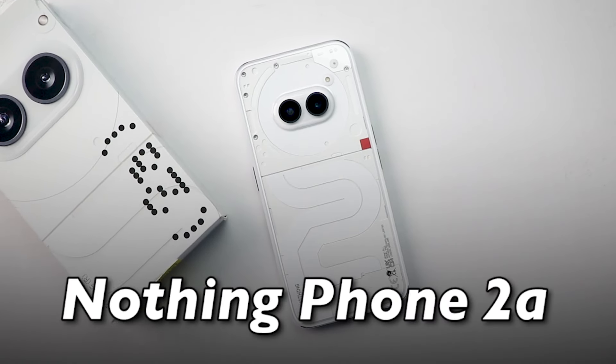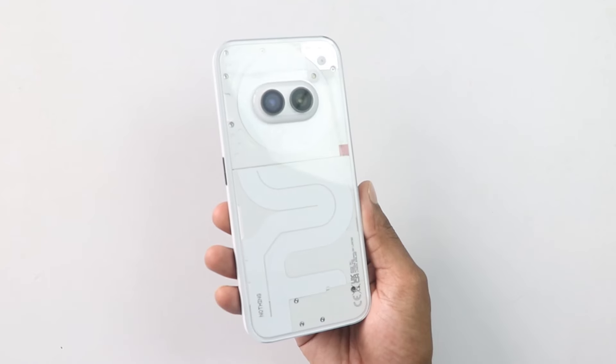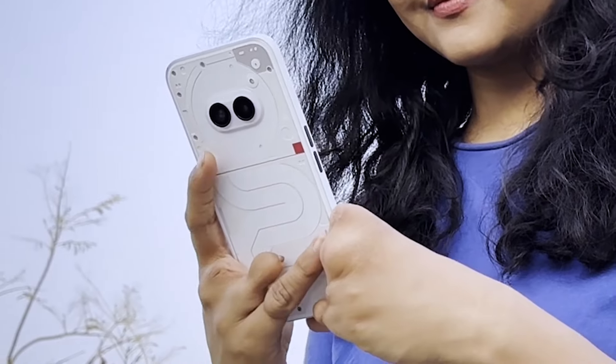At ₹25,000 price, this is the best smartphone — I don't know, many of you are talking about it. But on the opposite side, some people are saying that this smartphone is a waste of money. So, we will stop this confusion in today's video, because we are going to review this phone after 20 days of usage.